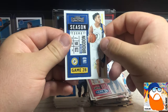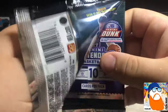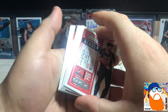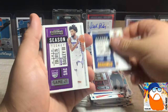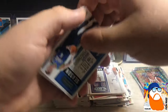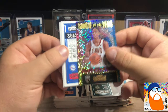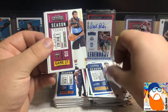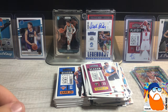Malcolm Brogdon again. Last pack, mojo coming up - let's get it guys! Doesn't look like colors we necessarily want but hey, you never know. Jusuf Nurkic, Rudy Gobert, Marvin Bagley, Kristaps, Giannis, and is that Isaac Okoro again? So we got two of the same cards there. Steph Curry, Donovan Mitchell, Andre Drummond, and Jimmy Butler.